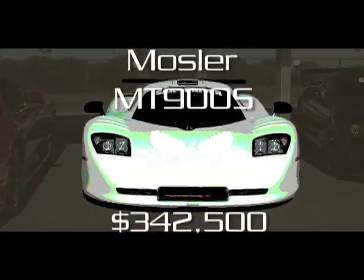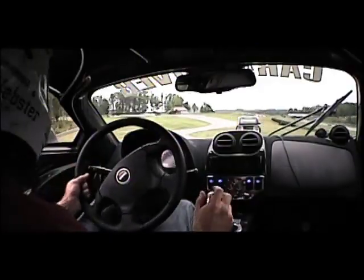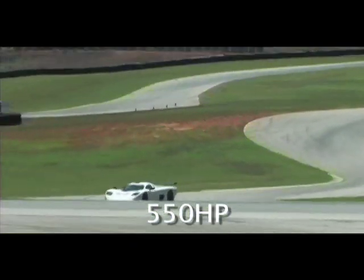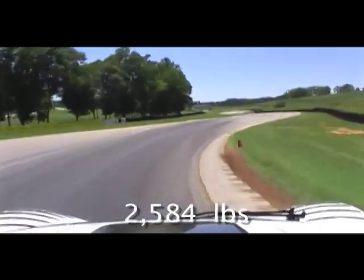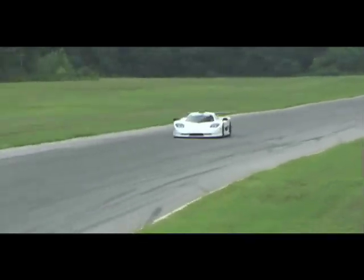And then there's the Mosler, a car so astoundingly fast that our amateur skills could not really fully exploit its capabilities. It handles quite well — predictable, glued down, and with outstanding brake feel. The 550 horsepower LS7 V8 propels this featherweight car like a cannon shot.